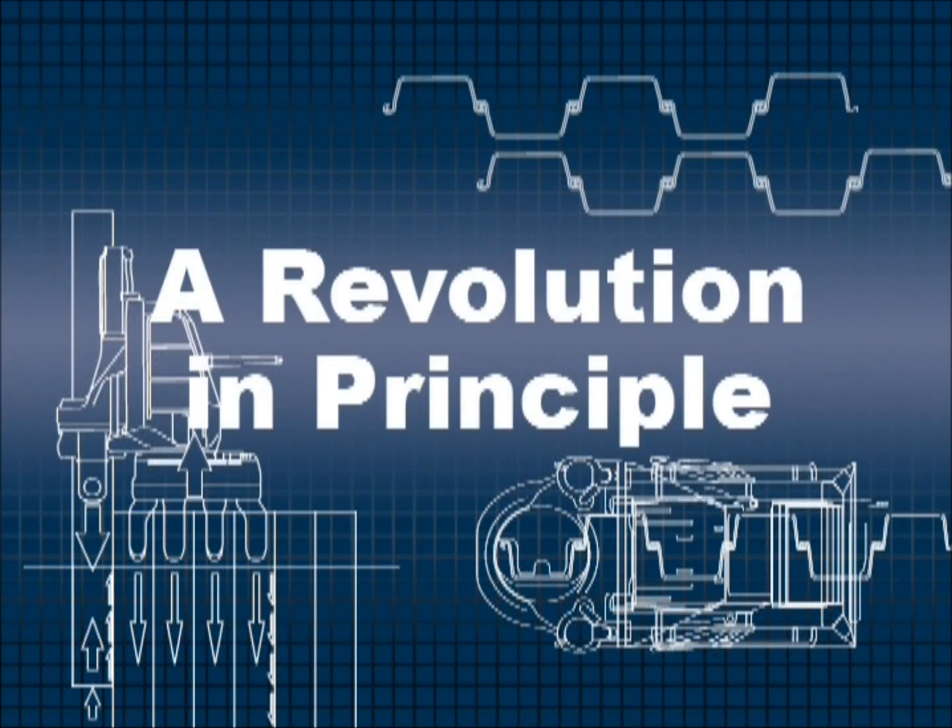Piledriving has been revolutionized by a new principle developed by Geeken. We call it the Press-In Principle.